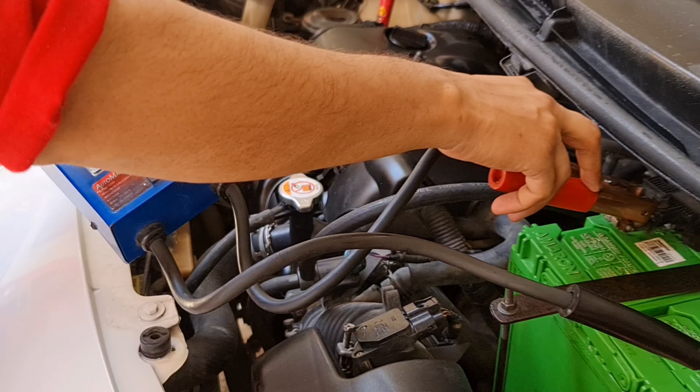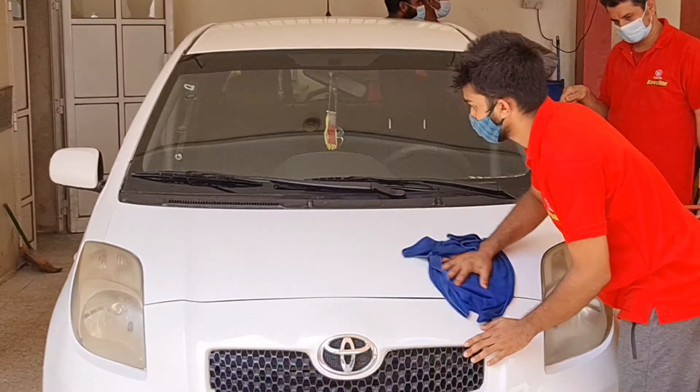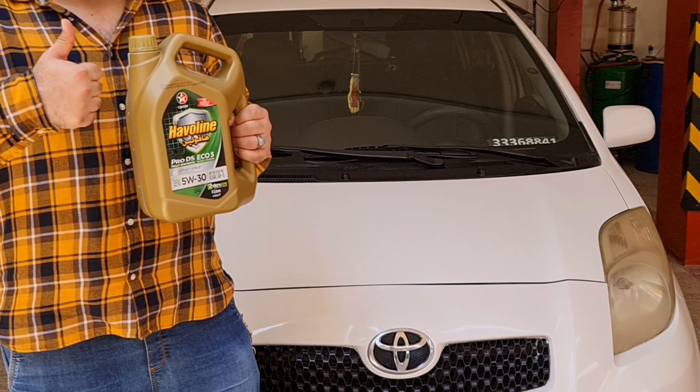On top of everything, Coltex Heavulin 5W30 is recommended by few of the leading car manufacturers around the world, including Fiat, Ford, and Chrysler. Thank you Delman Car Wash and Heavulin Engine Oil.